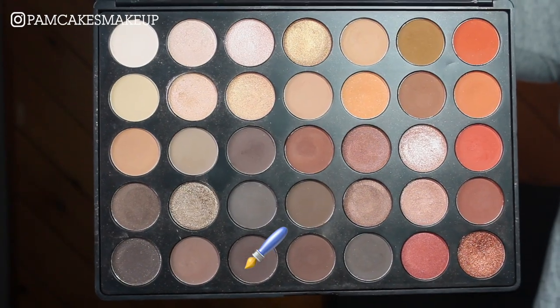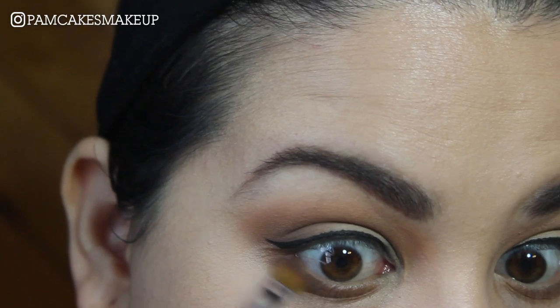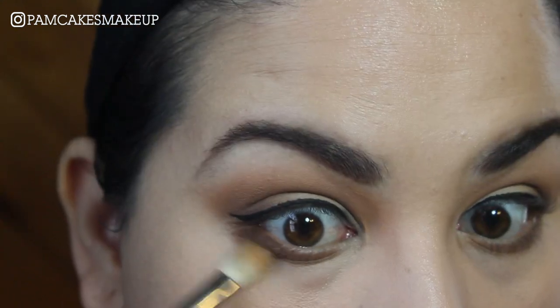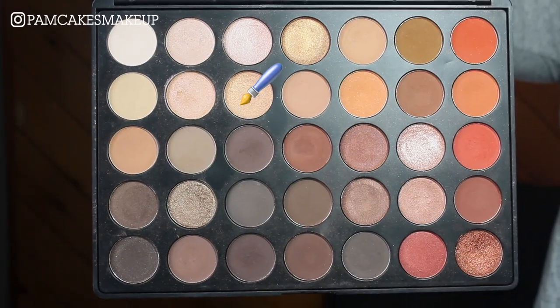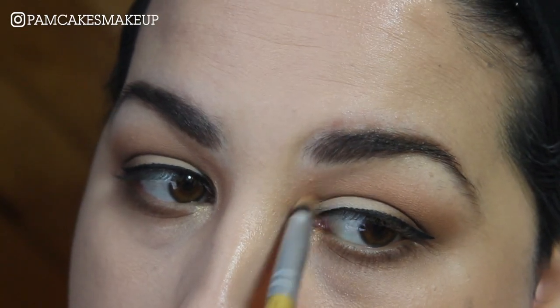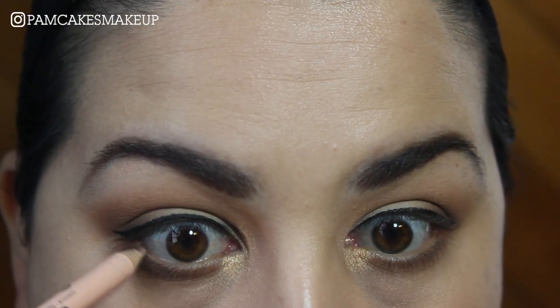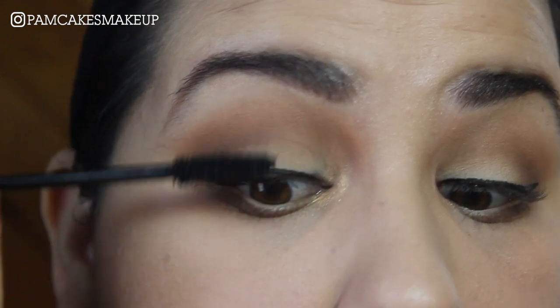I'm also going to use that espresso-y dark brown color only on the outer part of my eye, then take my MAC 217 without any product and blend this out. For my inner corner highlight, I'm going to use this really pretty almost goldish pink color. Then I'm going to add a nude eyeliner to the waterline and apply a ton of mascara.